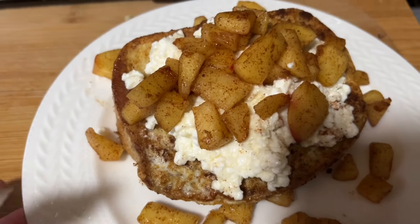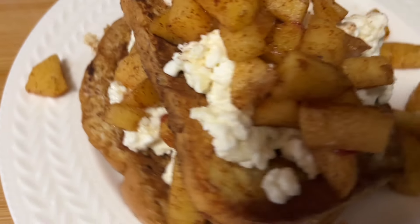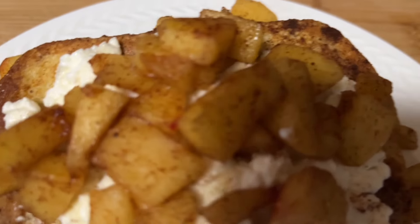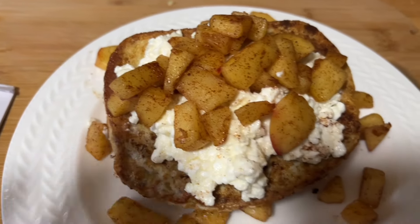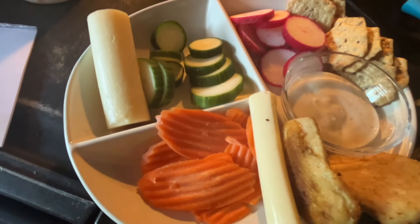Breakfast this morning is stuffed French toast. I stuffed it with cottage cheese and sautéed apples. It comes to 304 calories, 47 grams of carbs, 27 grams of protein, 8 grams of fat, and six Weight Watcher points. Two of those points come from the apple, so if you don't have to count apple it would be four points.